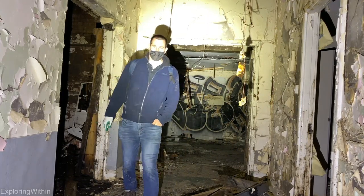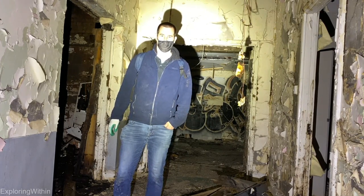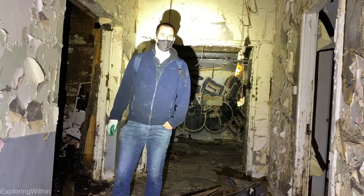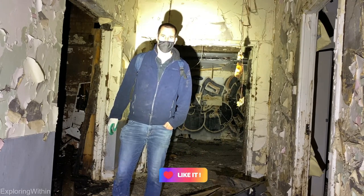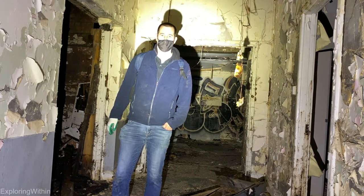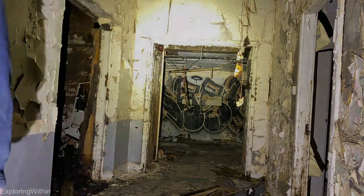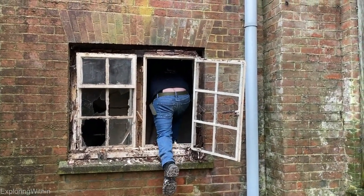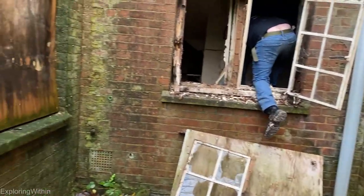Right guys, that is the end of the video — thank you so much for watching, hope you enjoyed that one. Quite a damp experience to be honest, quite a shell. A few things left in here which was interesting to see, but yeah it was definitely worth walking around to see if we could get in. So yeah, this has been the Stanmore Hospital — drop a like if you enjoyed, leave a comment and I'll get back to you. Thanks for watching and we'll see you in the next one. Cheers.